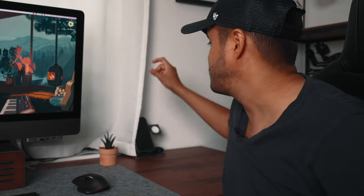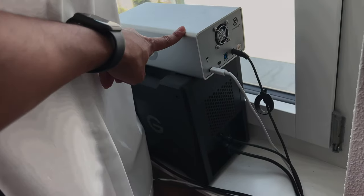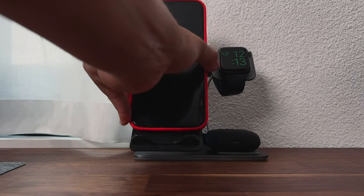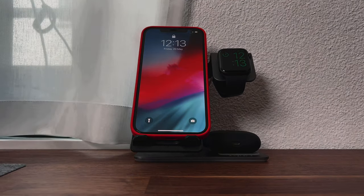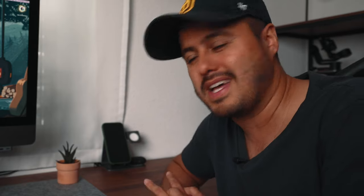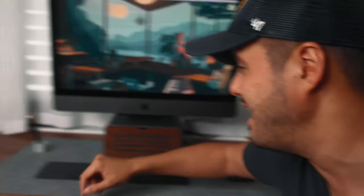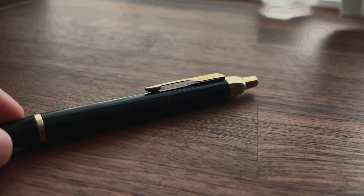I actually have two external hard drives hidden behind the curtain: an eight terabyte G-Tech drive and a 24 terabyte G-Tech drive. Current projects are edited on the eight terabyte drive, and finished projects are stored on the 24 terabyte drive, which I can also edit from if needed. Over here is my charging station for my Apple devices — iPhone, Apple Watch, and AirPods Pro. Super convenient to have everything in one place. I also have this cute little living cactus and a pen given to me as a gift.